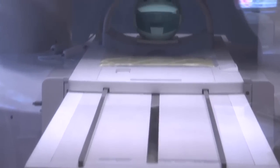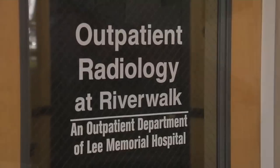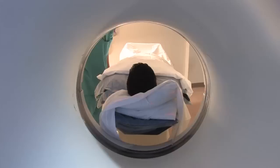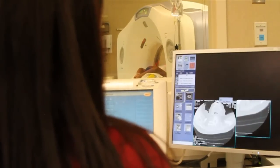The open MRI is still in the process of being installed in the Riverwalk Outpatient Radiology Center. Its arrival is much anticipated, especially among people who, until now, face spending up to 45 minutes in a small tube in order to get high resolution images.